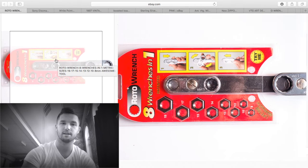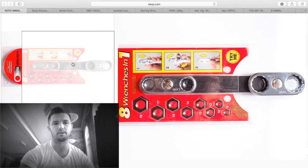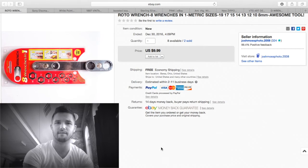Here's the roto wrench I've been selling well. This gentleman actually bought three from me — two together and one another time. I sell them for $9.99 each and have less than a dollar into them. Shipping was about four or five dollars for the pair, so about $15 profit.